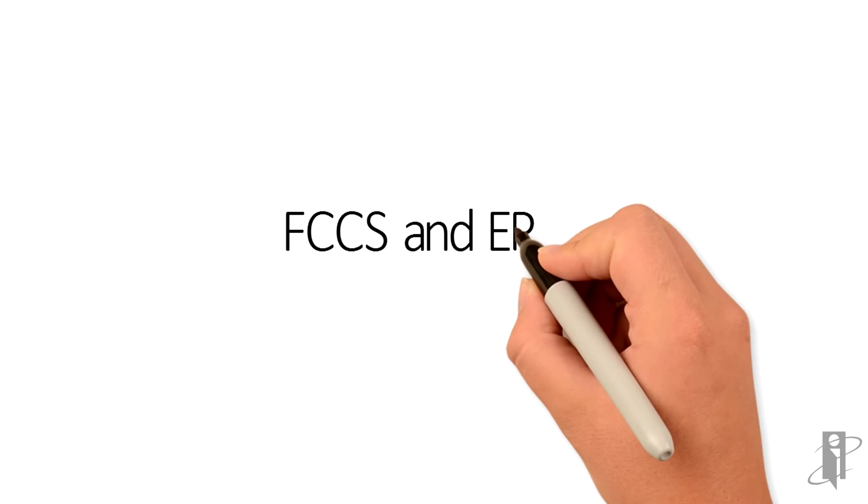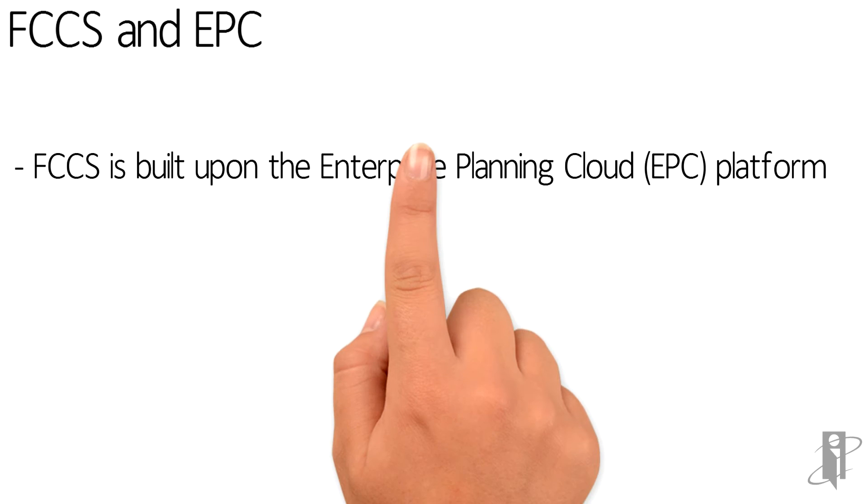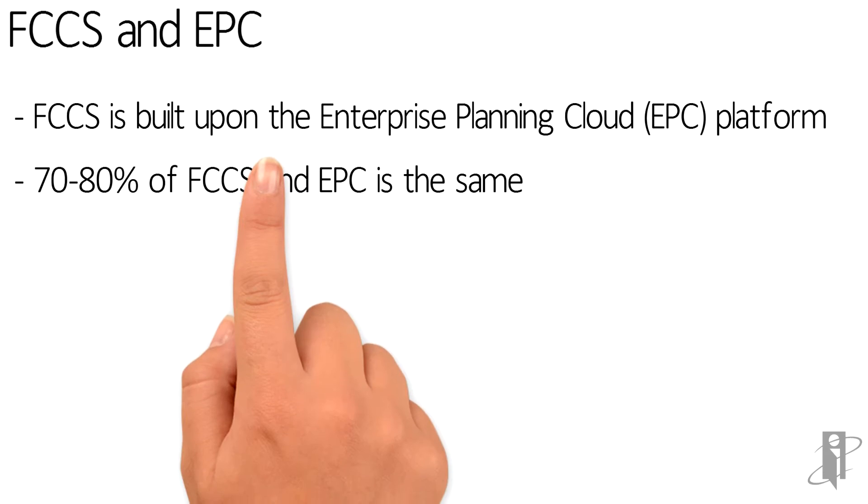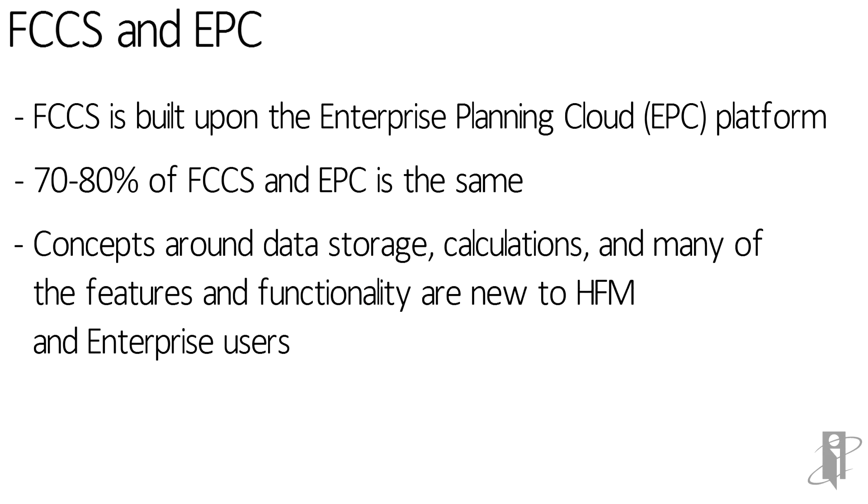If all this looks familiar, it's probably because you've used PBCS, otherwise known as Enterprise Planning Cloud, before. FCCS and EPC are basically fraternal twins because FCCS is built on the framework of Enterprise Planning Cloud. A PBCS admin will figure out FCCS faster than an HFM admin will, unless that HFM admin also knows Essbase. And if there are any Enterprise admins still alive out there, you will be completely bewildered when you see FCCS. Essbase knowledge is going to help you a ton.